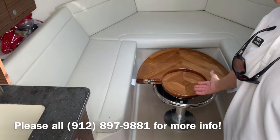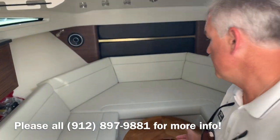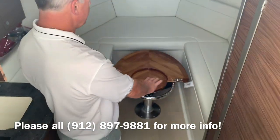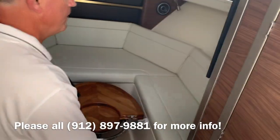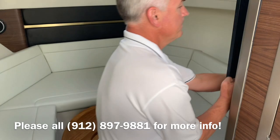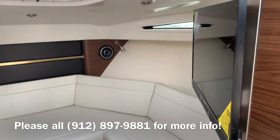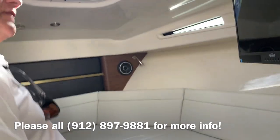Up forward we have a high-gloss high-low table. It raises up and down very easily. The two cushions slide to the center to make this a full berth. There's a TV that swings out over here, so you can face it around to different areas in the cabin.